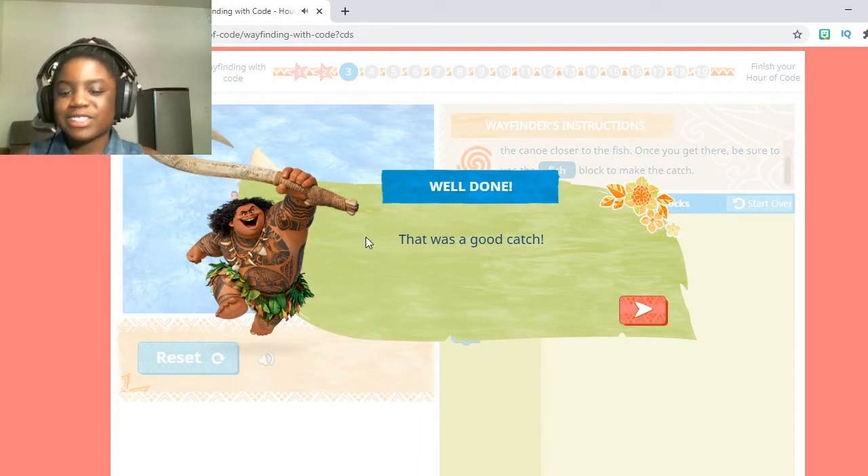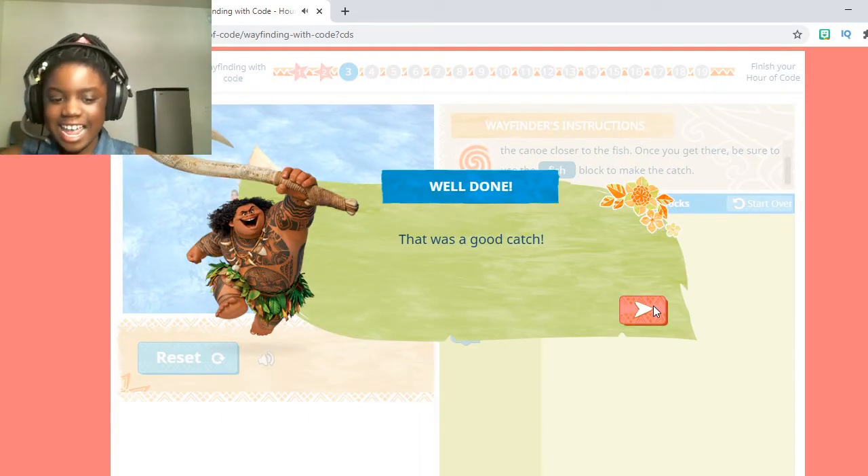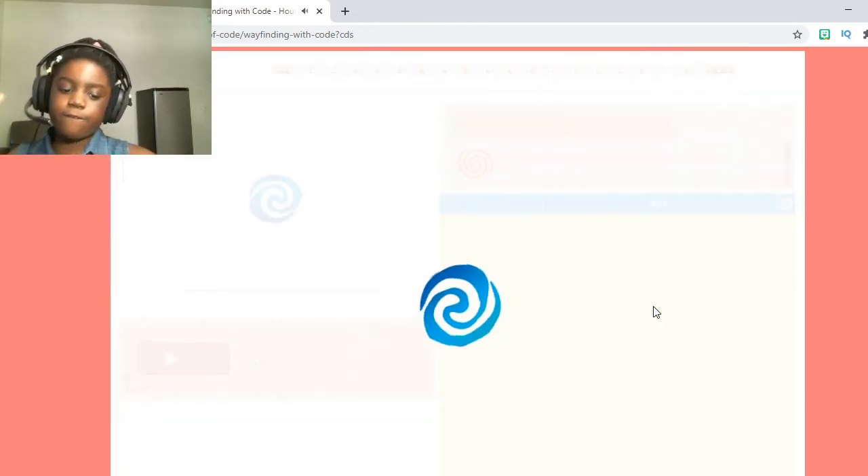Once they've done that, Maui's going to say 'That was a good catch' and it will move on to number 4.